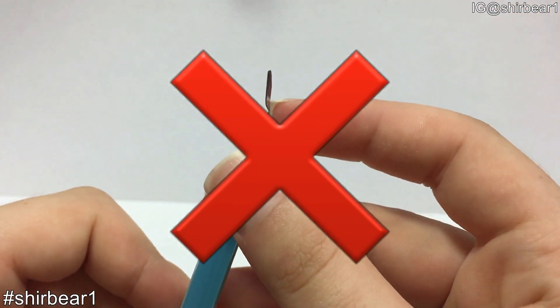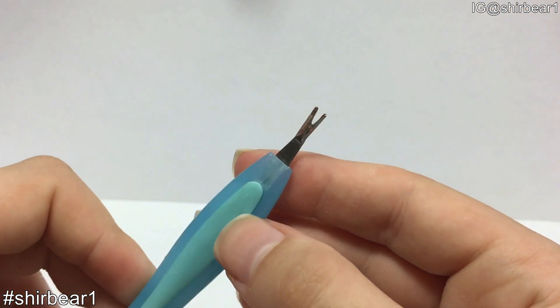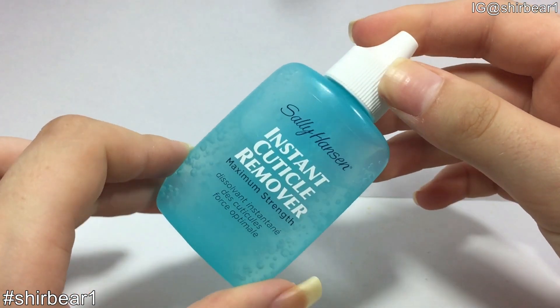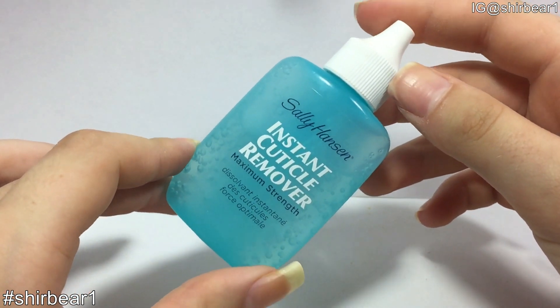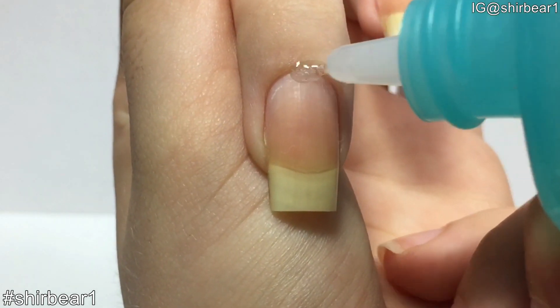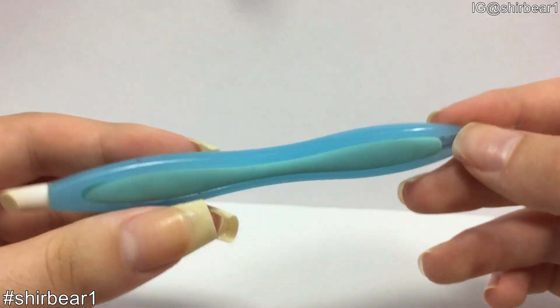Don't ever cut your cuticles. Cutting your cuticles can cause infections and you can hurt yourself because it's so hard to cut them. To remove your cuticles, use a cuticle remover product. I use Sally Hansen's Instant Cuticle Remover — apply a generous amount on your cuticles, wait about 15 seconds, then push them with a cuticle pusher.